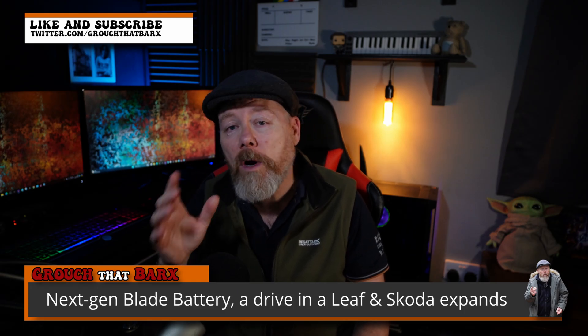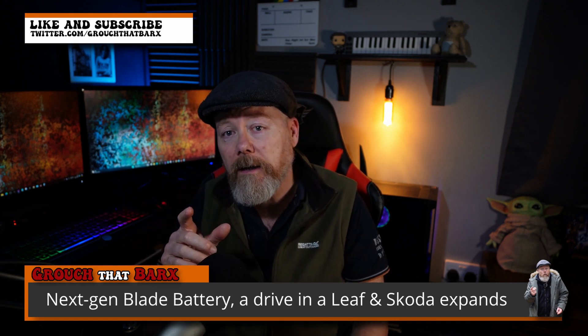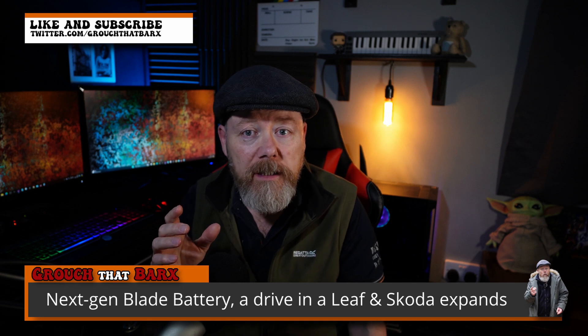Hey, alright everybody, how's it going? Now what have I got in front of me today? It's batteries again. I did a video a while back about CATL batteries and them making their batteries more energy dense and cheaper, and obviously BYD - they're in competition with them - and they come up with the next-gen Blade EV battery with more range and even lower cost.